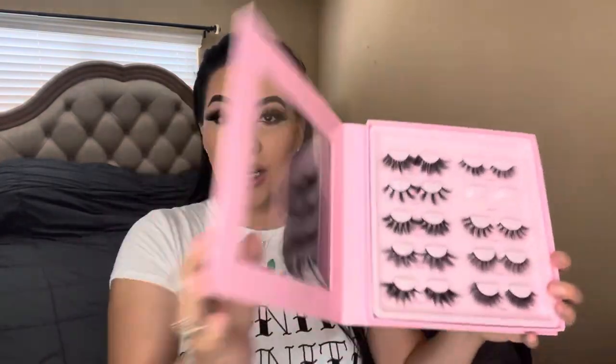I love the fact that you can put the lashes back in here and display it. Once I get my beauty room set up, I'm definitely going to be displaying this somewhere — it's so cute. Honestly, it's so worth it. I love these lashes, and as long as you take care of them, they can last a good while. I hope you guys liked this video — give me a big thumbs up, don't forget to subscribe, and I'll see you in my next video!